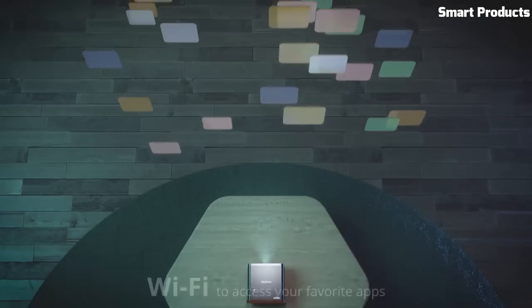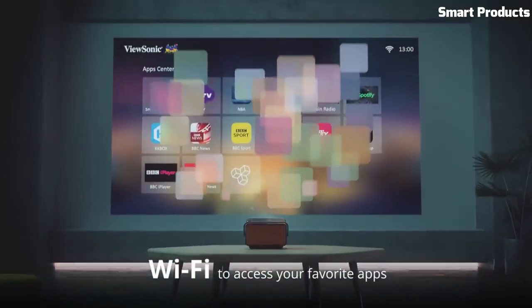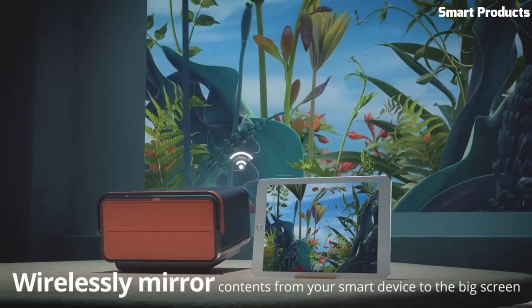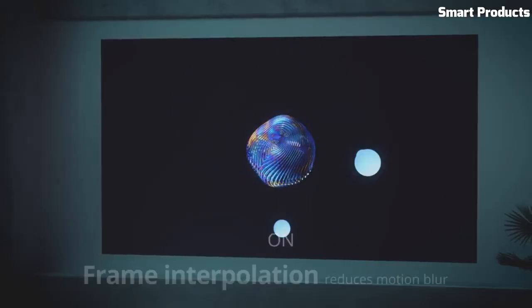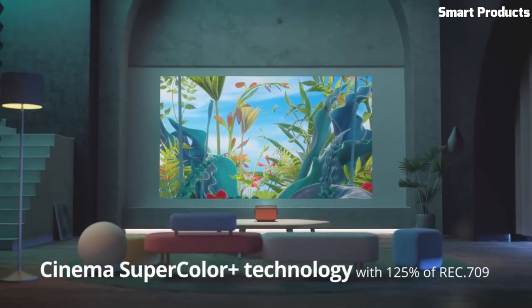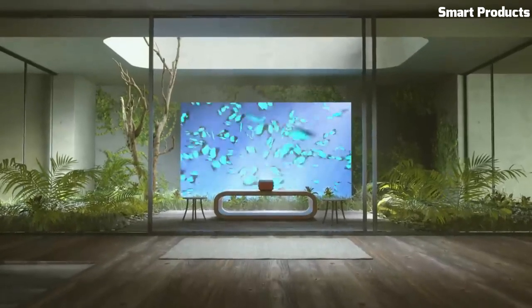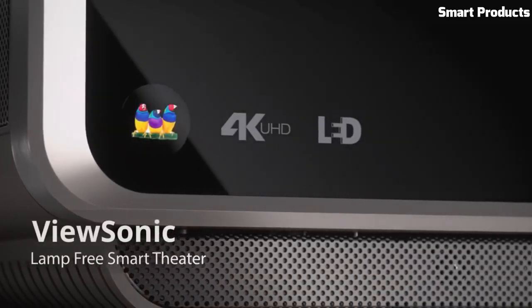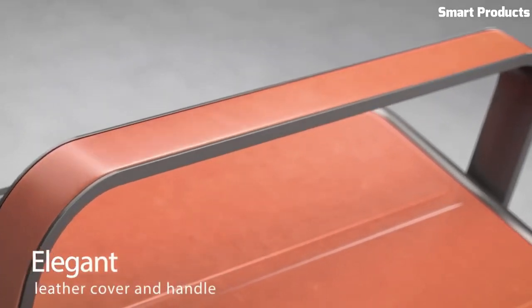Voice control via Amazon Alexa or Google Assistant allows for convenient hands-free operation. The integrated Harman Kardon speakers provide high-quality audio, enhancing the immersive viewing experience. The X10 offers versatile connectivity options including HDMI, USB Type-C, USB Type-A, and an audio output port.